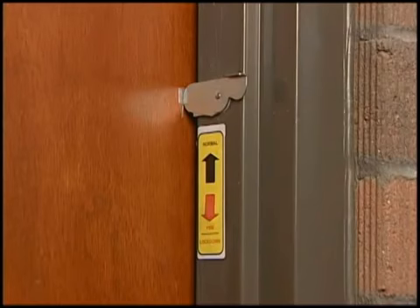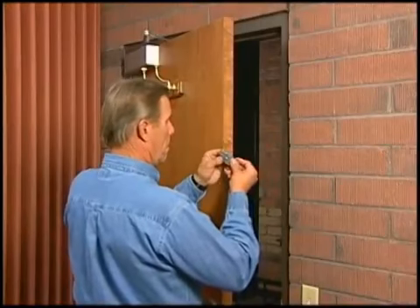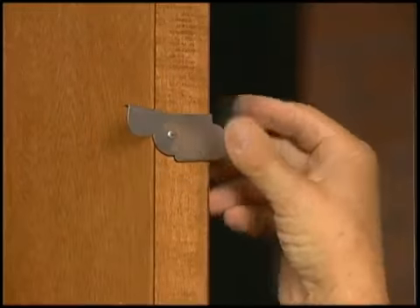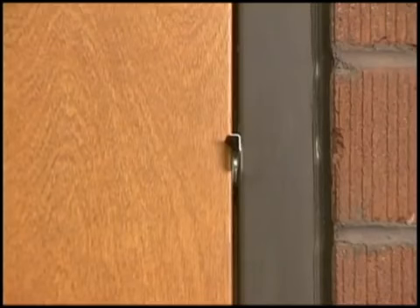SchoolSafe was developed as an effective yet inexpensive alternative to securing a classroom door from the inside. SchoolSafe is a door anti-latching device that installs quickly and easily to the door or jamb and allows the door to close but not latch.